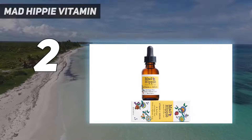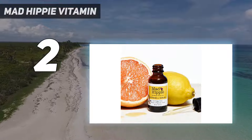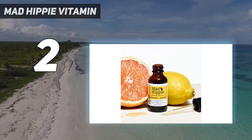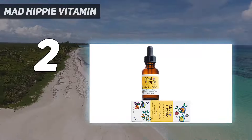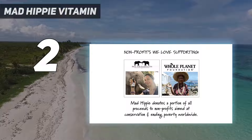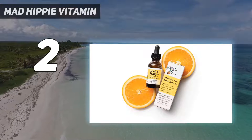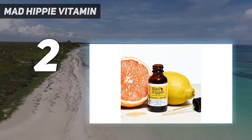Formulated with stable vitamin C, this clean serum does not oxidize and has a natural yellow tint. It gives you bright, glowing, and radiant skin. Perfect for acne-prone and sensitive skin, because the natural ingredients are not irritating and leave your face feeling softer, smoother, and soothed.